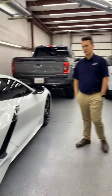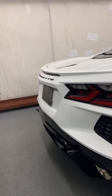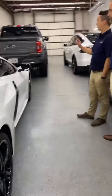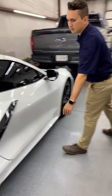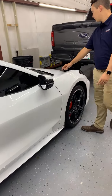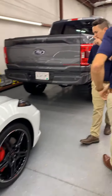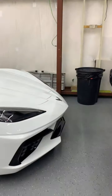We've got a Corvette — surprise, surprise. This car came in and we started with the front, so it got the Cross Country package: door edges, mirrors, fender, hood, headlights, front bumper. After that, they are now doing the five-year ceramic coating.